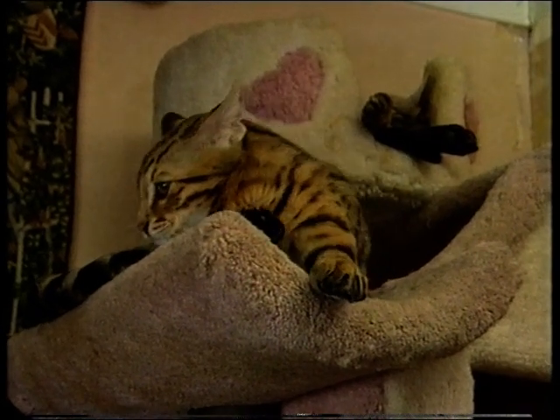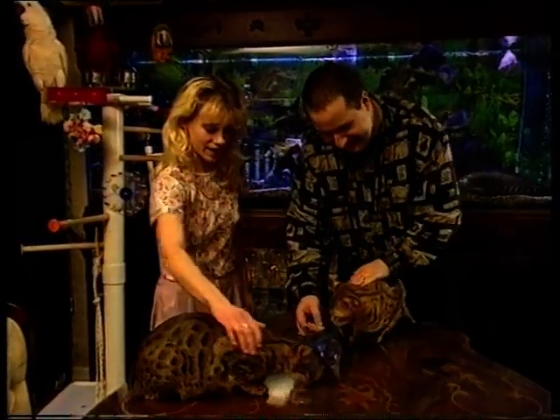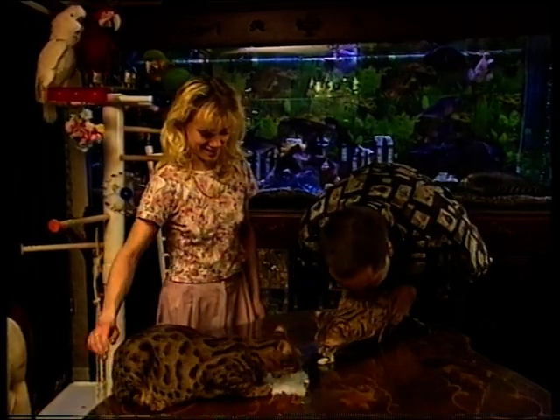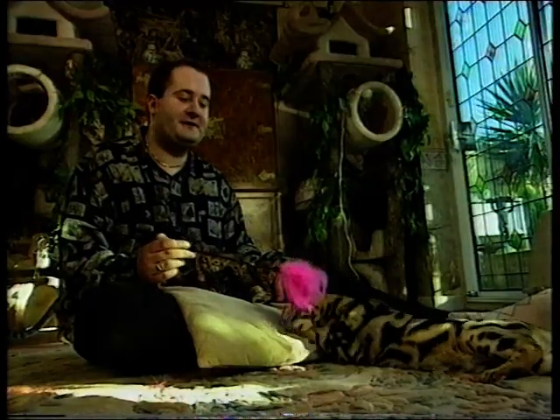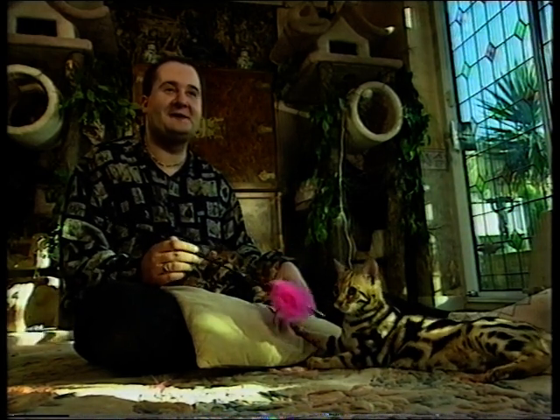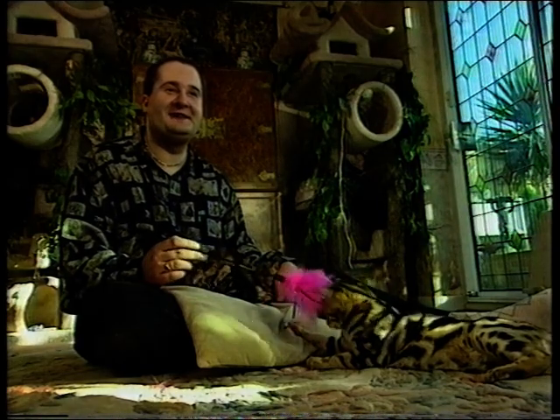Esmond Gay and his fiancée Sarah are among the handful of breeders of Bengals in the UK. He was one of the first breeders to have Bengals, and it started as a hobby and really is still a hobby — he started with two cats and now has ended up with 60.